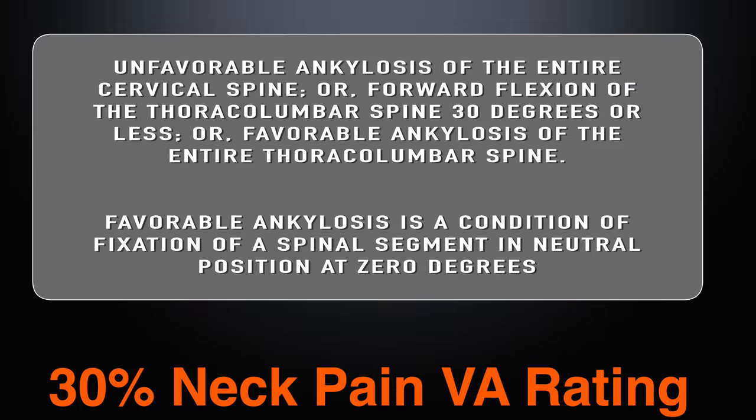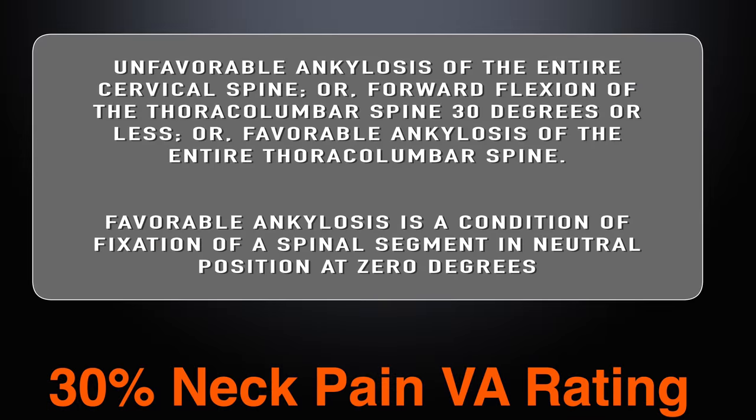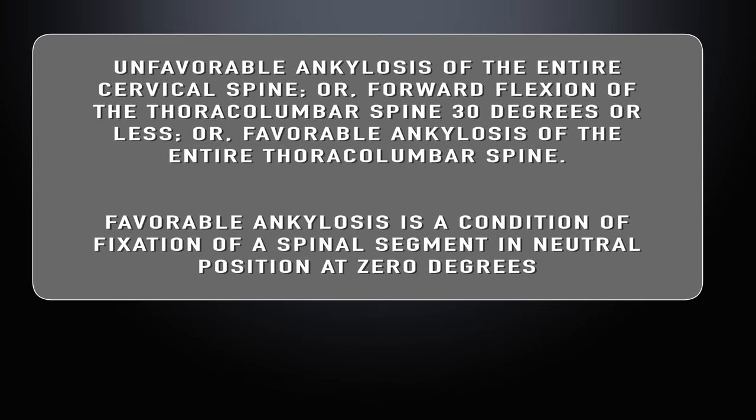A 30% VA rating for neck pain requires unfavorable ankylosis of the entire cervical spine, or forward flexion of the thoracolumbar spine 30 degrees or less, or favorable ankylosis of the entire thoracolumbar spine. The VA combines the thoracic and lumbar spine into what they call the thoracolumbar spine. I have a lot of neck problems personally — I had an anterior discectomy with fusion at C3-4 and C4-5, and I also have a 10mm herniated disc at L5-S1. So if you're used to talking about thoracic and lumbar separately, the VA combines them.